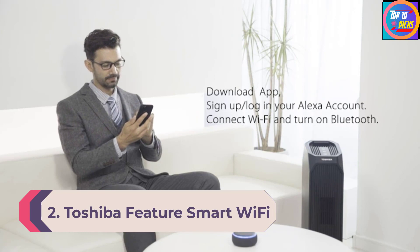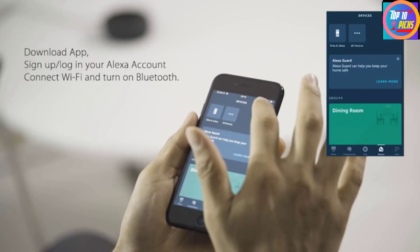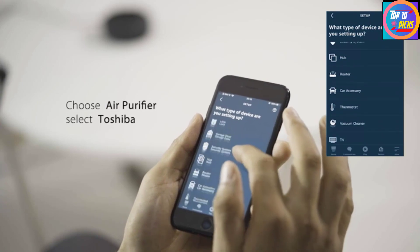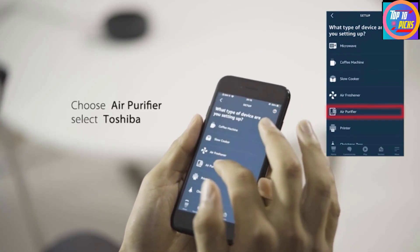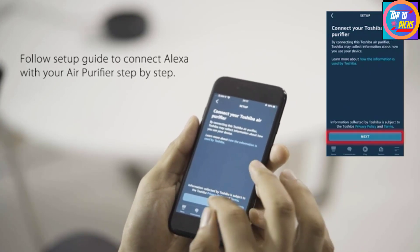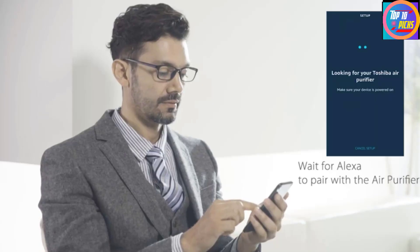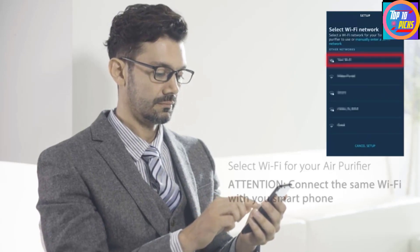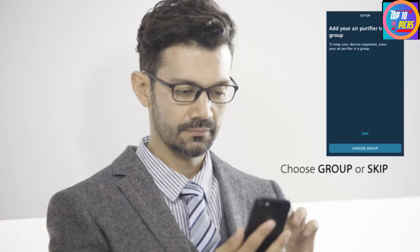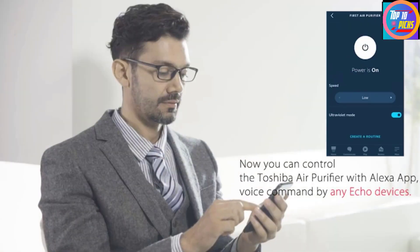Number 2: Toshiba Feature Smart Wi-Fi Purifier. Toshiba is one of the oldest brands making great electronic products for decades. Our second choice for the best smart air purifier, it offers great qualities within a low budget range. It is compatible with Alexa and can be controlled via voice commands through smartphones or smart speakers. Built with a 26-inch filter for fast air filtration, it covers up to 222 square feet. Its noise level is very low at about 32 dB. It also includes a built-in ultraviolet light that kills germs and bacteria, along with a HEPA filter and an activated carbon filter.